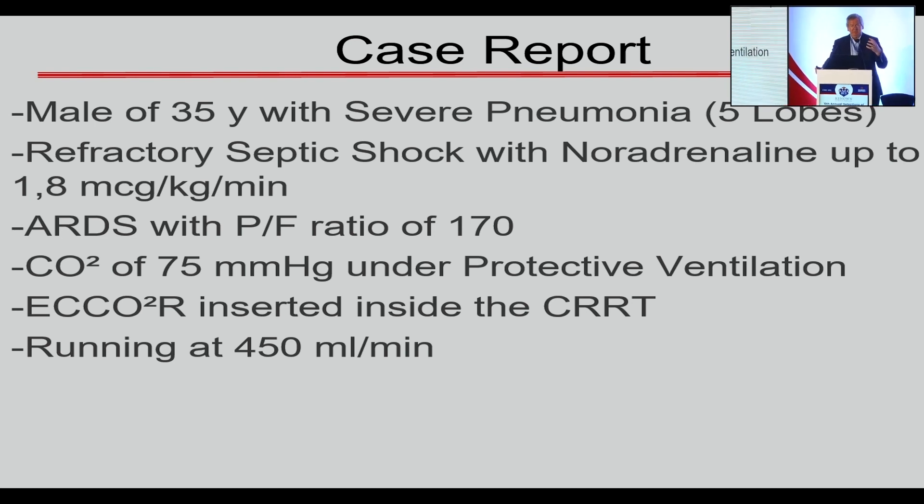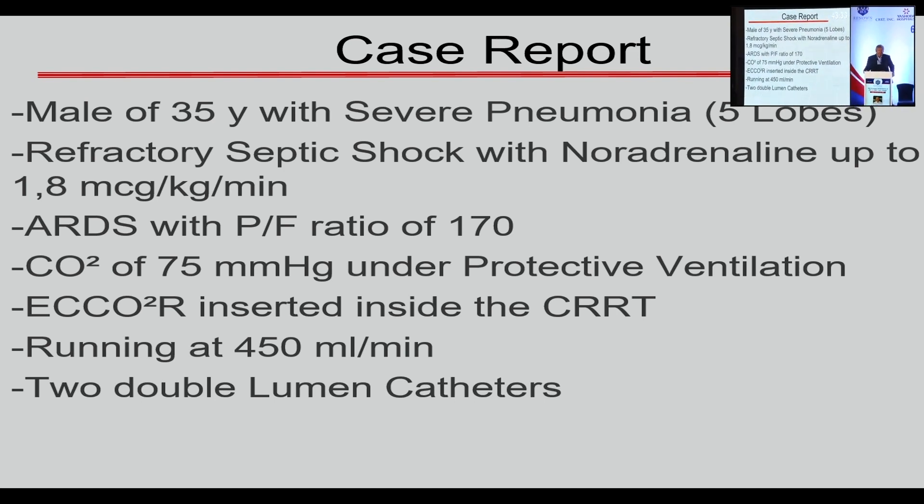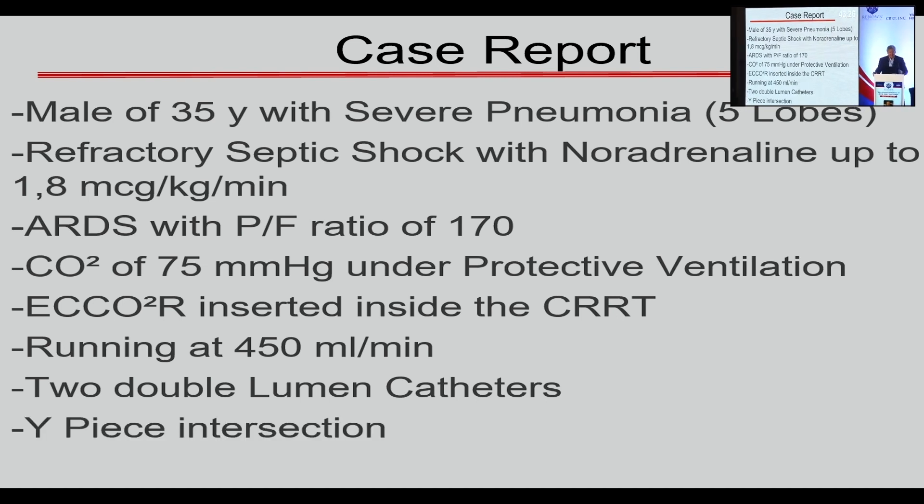It's very important to remove as much CO2 as possible. We use a technique in our center: a double lumen catheter — a 14-French catheter in the right jugular and a 14-French catheter in the groin. With a Y-piece intersection, this allows us to run 48-72 hours with the neck core, compared to only 24 hours with a single 16-17 French catheter. This is quite important in a very sick patient.